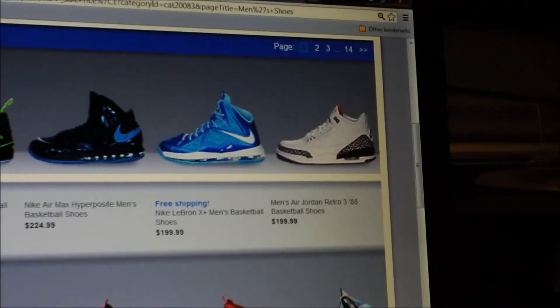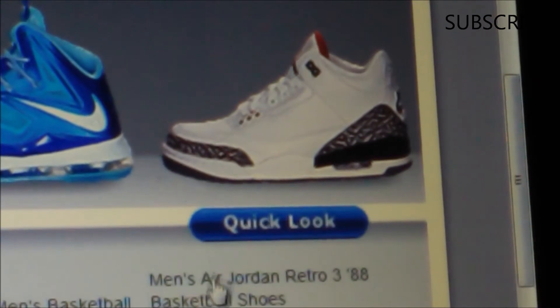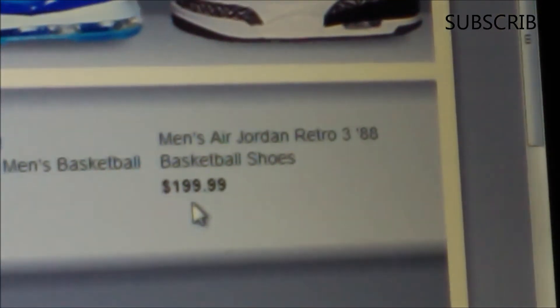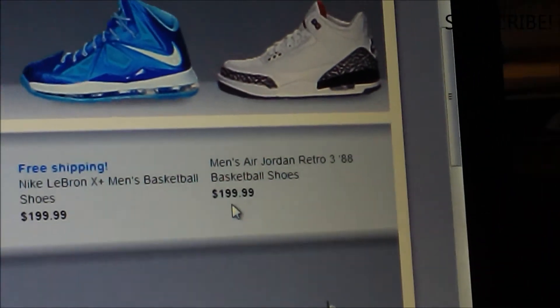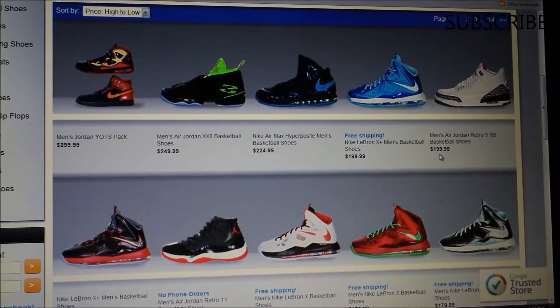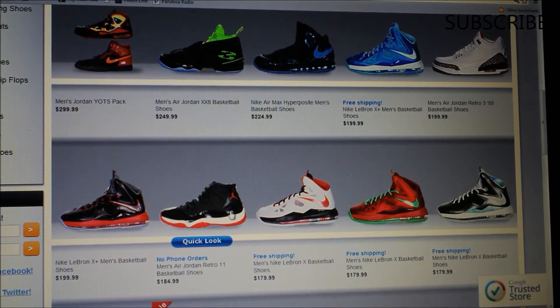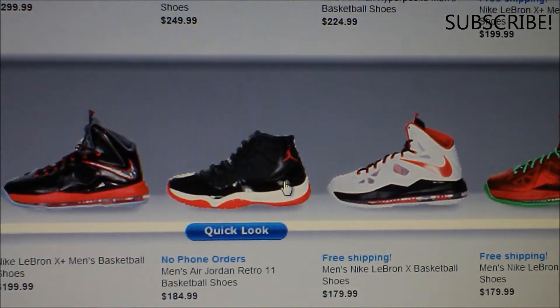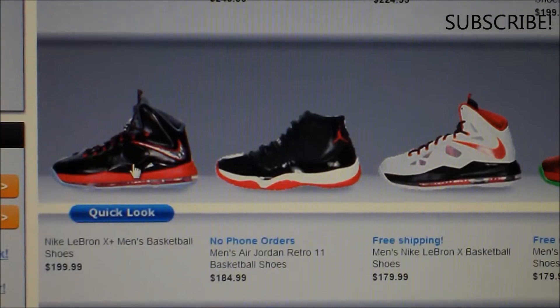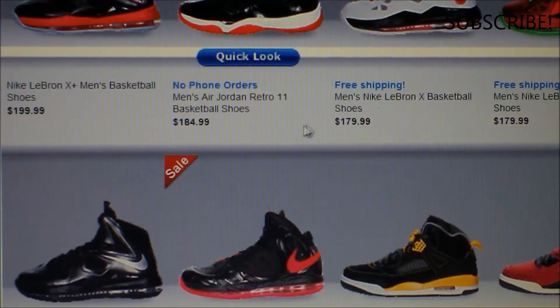There's even more. We got the Jordan 3 right here - this is the one that has Nike Air on the back. They want $200 for that. That same shoe came out two years ago and cost $150. The Jordan 11 - when it came out I want to say it was $125, and now they want $185.